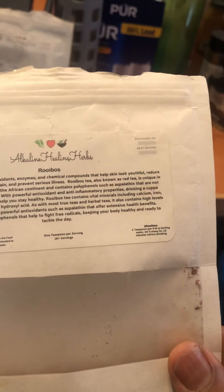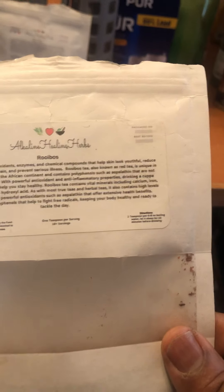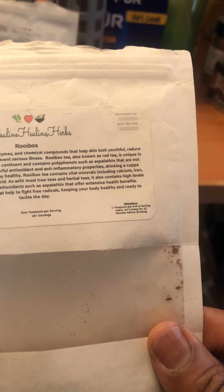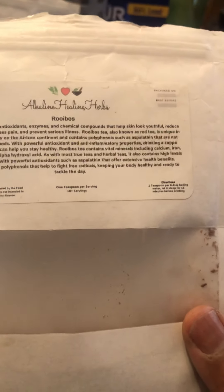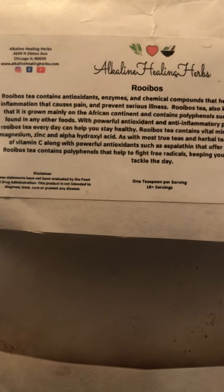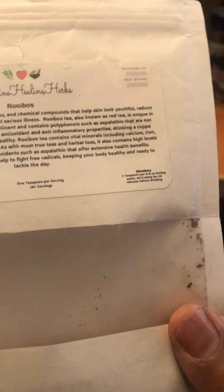The first herb of the day would be rooibos tea. This tea contains antioxidant chemical compounds that help the skin look beautiful, reduce inflammation that causes pain, and prevent serious illness. Rooibos tea is also known as red tea and is unique in that it is grown mainly on the African continent — that's right, the motherland.